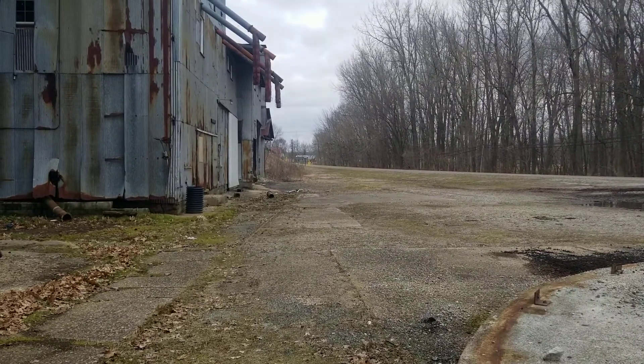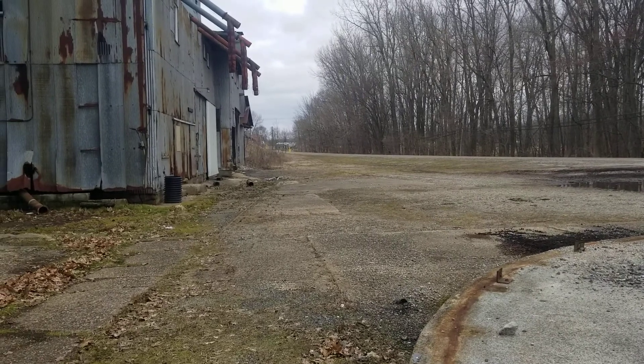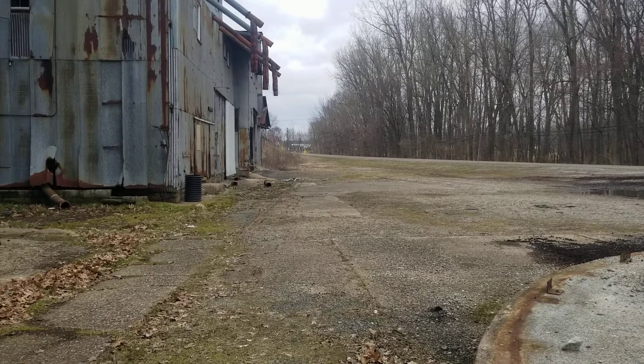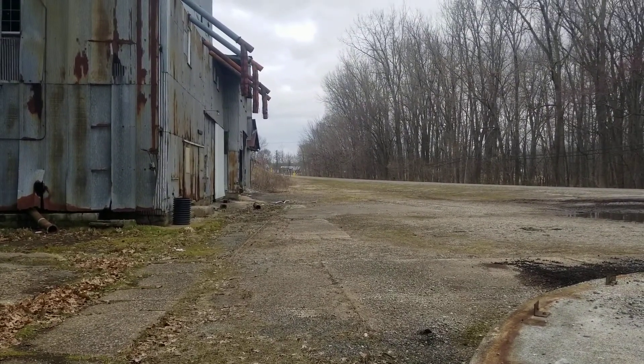That's all we have for this video for now. Please stay tuned for more railroad footage, great train action, and even some rail history. This is NSSteampunk and Kokosing Valley Model Railroader — signing out. We'll see you next time. Tower 93, over and out.